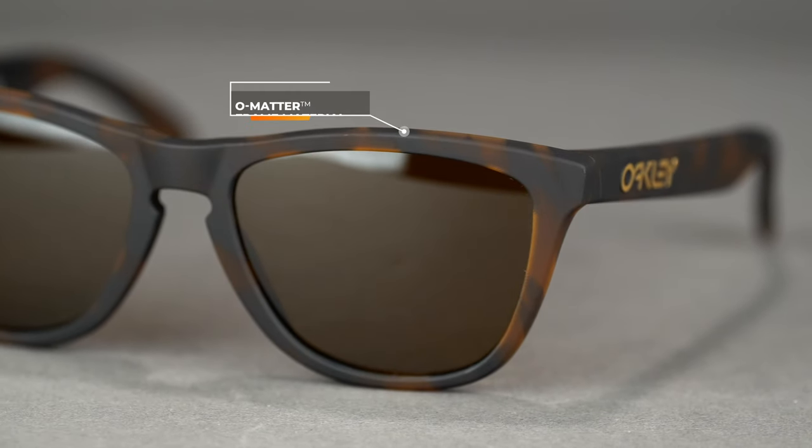Next up we have O-Matter. O-Matter is Oakley's proprietary frame material — it's a nylon-based material which makes it super lightweight, but it's also very impact resistant. So it's lightweight for maximum comfort; you don't want a heavy pair of sunglasses on your face all day. The impact resistance really comes in for physical activities, but if you're hard on your daily pair of sunglasses — dropping them, sitting on them — with O-Matter frame material, it's one less thing you have to worry about.